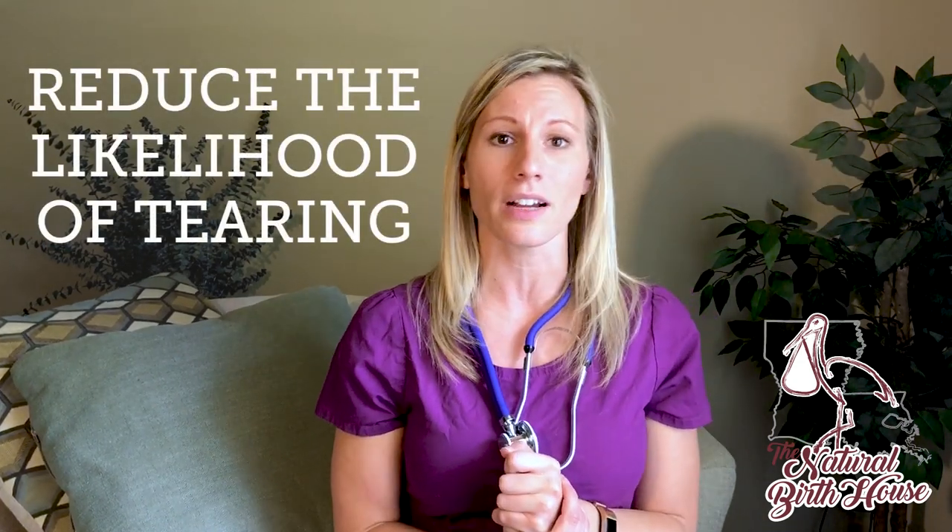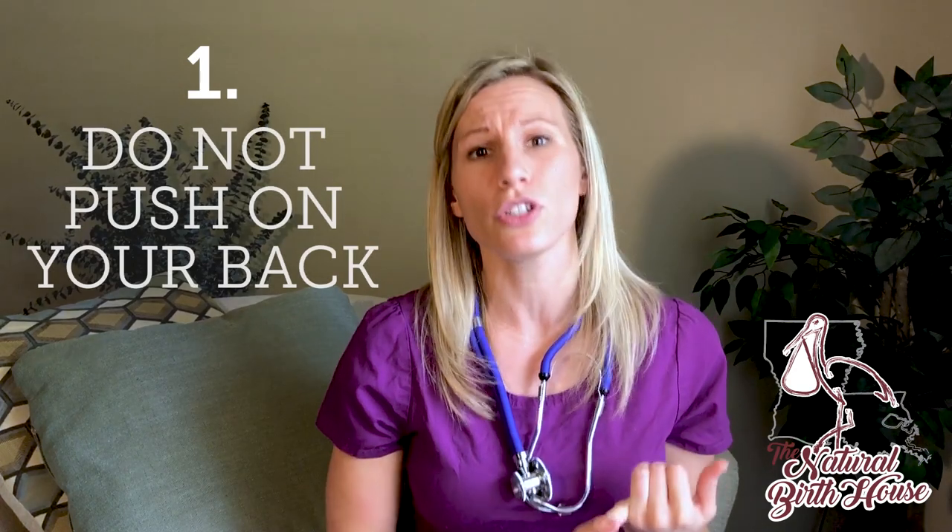There are awesome things that we can do to reduce the likelihood of tearing during delivery. The first one is do not push on your back. The vagina is not actually straight up and down — the vagina is actually kind of curved.